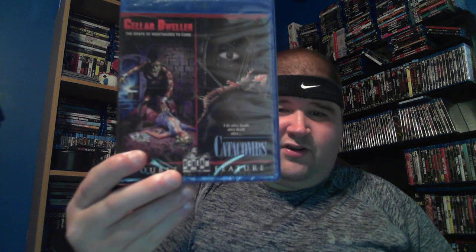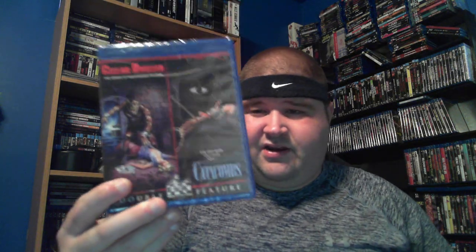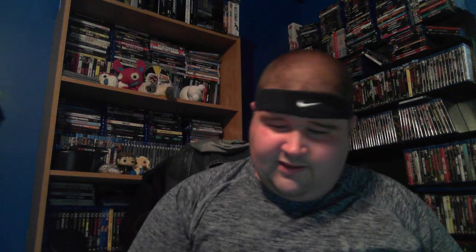Candyman: Farewell to the Flesh. This is one of the newer ones — Exorcism at 60,000 Feet, a horror-comedy with a zombie breakout or exorcism on a plane up in the air. This one is Cellar Dweller and Catacombs. I always saw it but held off, then I heard it was going out of print so I grabbed it before it went astronomically high.